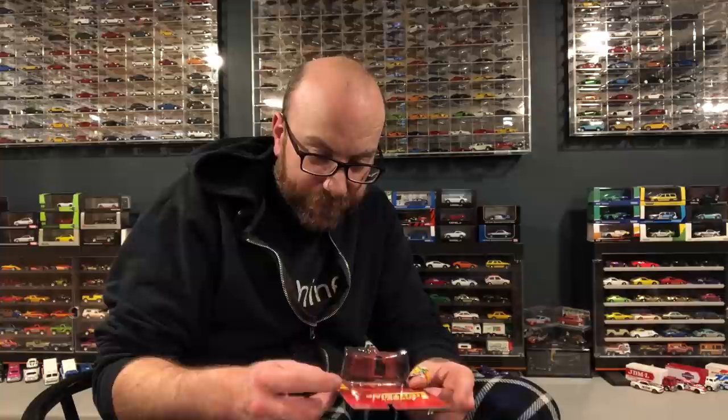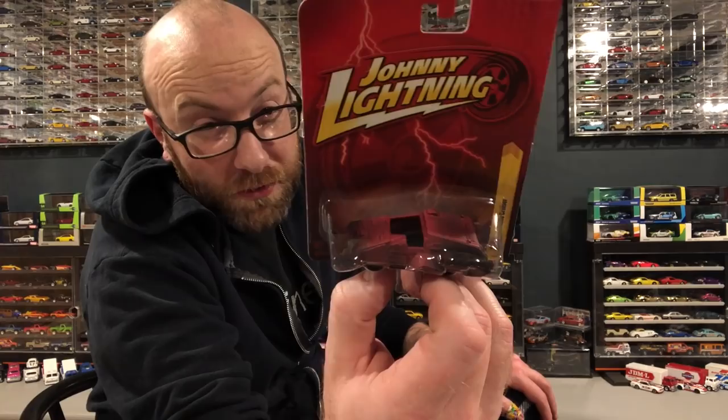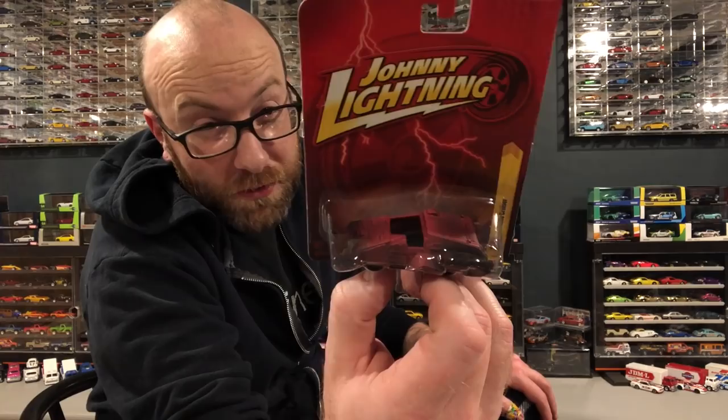Another weird one is this Johnny Lightning Galactic Cruiser. Somebody tell me what movie this is from — is this like a Blade Runner thing? I don't know either. We're going to open it up and take a peek. I thought it was an interesting Johnny Lightning tooling, so I thought I'd add it to my Johnny Lightning collection.